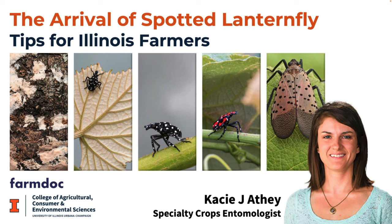This is a FarmDoc daily webinar. I'm University of Illinois Extension's Todd Gleason. Thank you for joining us today. Over the next 45 minutes to an hour, we're going to talk about the arrival of the spotted lanternfly and some tips for Illinois farmers as to how to control or at least watch for the spotted lanternfly. Casey Athey is here. She's a specialty crops entomologist in the College of Agricultural, Consumer, and Environmental Sciences. Thank you for taking the time and being with us, Casey. I will turn the floor over to you.